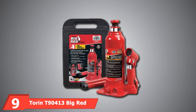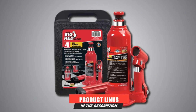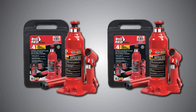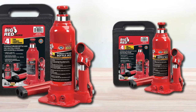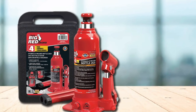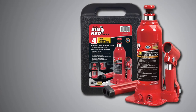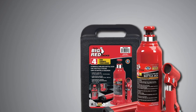Next at number 9, we have the Torin T90413 Big Red Hydraulic Bottle Jack. It features a lifting range of 7-1/2 to 14-5/16 inches with a 4-ton, 8,000-pound capacity. An adjustable screw top extension adds versatility. Designed for residential and commercial use, it has a wide, rugged base for enhanced stability and meets ASME safety standards. The smooth glide-action pressure pump is designed to lift with minimal effort, and the hydraulics are powered with high-quality oil offering corrosion resistance. A serrated, heat-treated saddle provides a generous lifting area and secure grip. Includes a plastic blow mold carrying case, and is engineered using drop-forged alloyed steel construction with an inner/outer welded structure for leak-free performance.